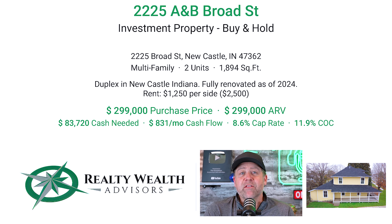This property is listed for $299,000 and each side is going to rent for $1,250 per month. It really provides amazing cash flow returns and with this property being essentially brand new, you're going to have very low deferred maintenance costs.